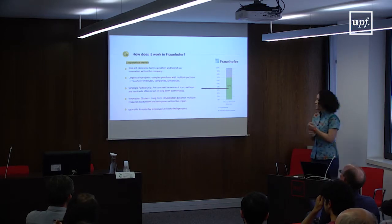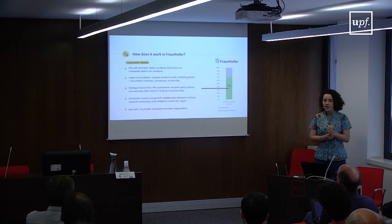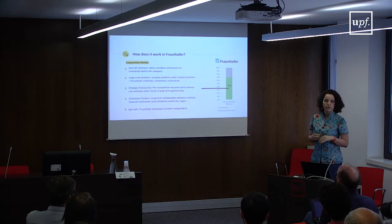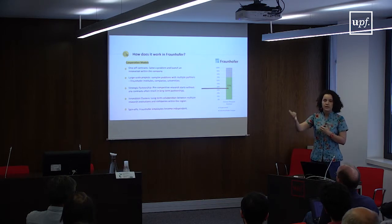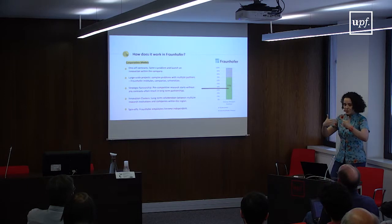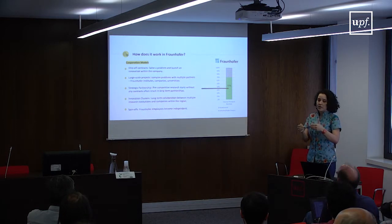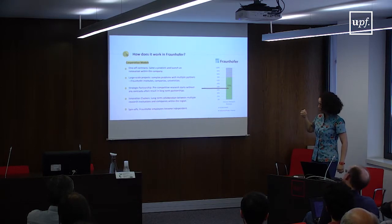Strategic partnerships involve pre-competitive research, which starts without any contract. For example, an audio technology company might realize that the future of audio technology is augmented auditory realities, but current technologies aren't capable of developing commercially viable products. So they partner with Fraunhofer to perform this pre-competitive research — both sides put money and effort in, and when ready for exploitation, both profit. That's why it's called pre-competitive: it happens before technologies are ready to be exploited.